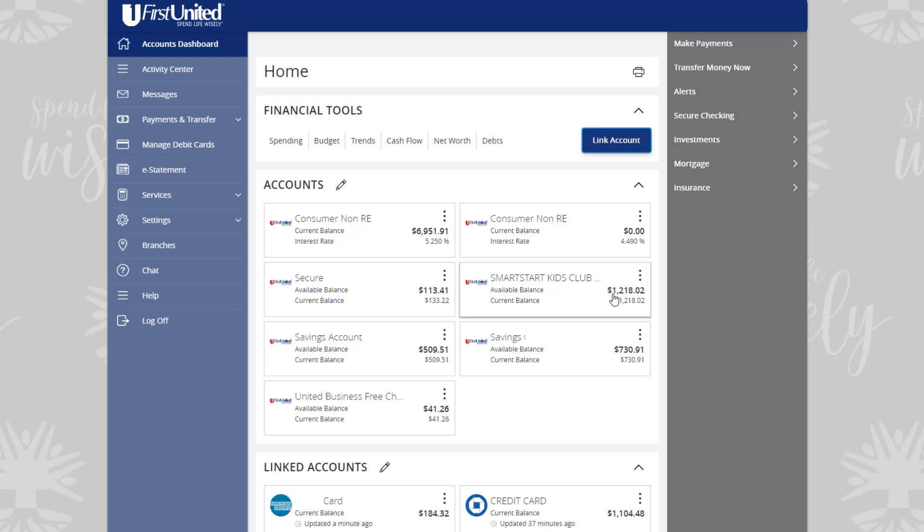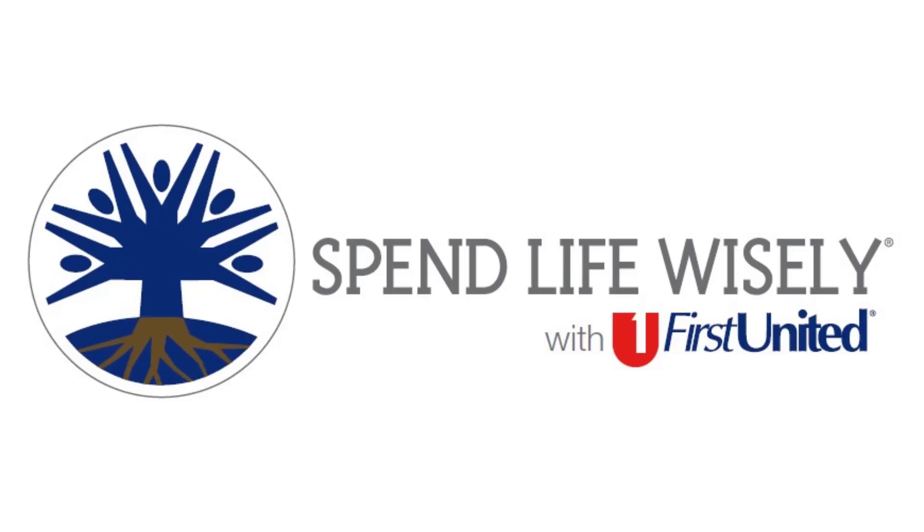After you link the accounts, they appear in a linked accounts group on the homepage, providing a full financial picture. Linking your accounts online with First United helps you to spend life wisely.